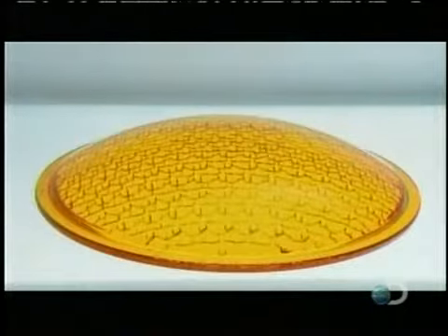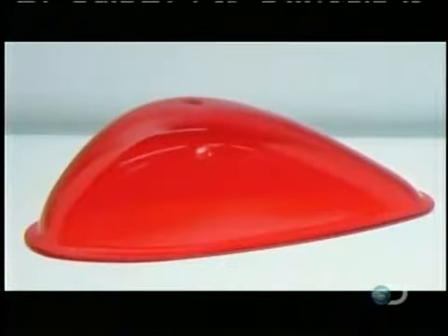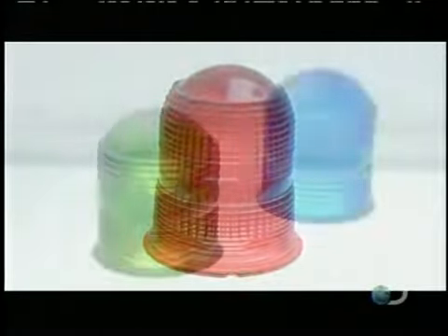Producing such a colorful assortment of technical glass takes a lot of work, but at least there's light at the end of the tunnel.